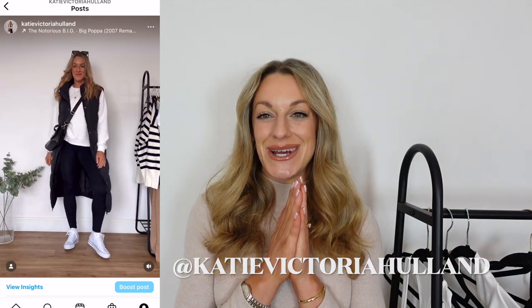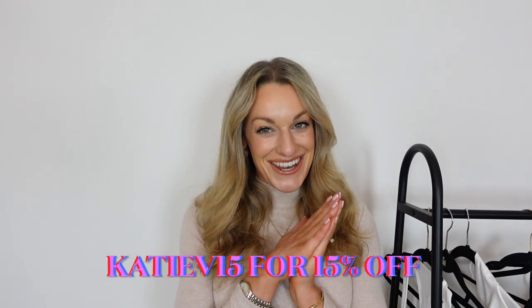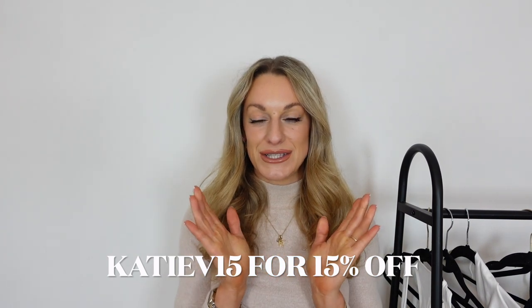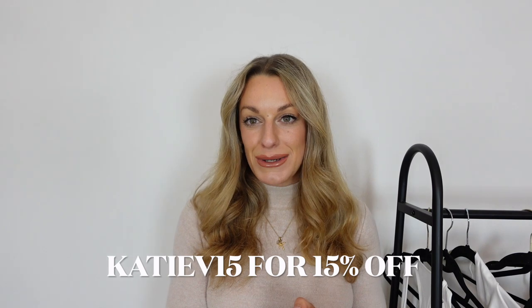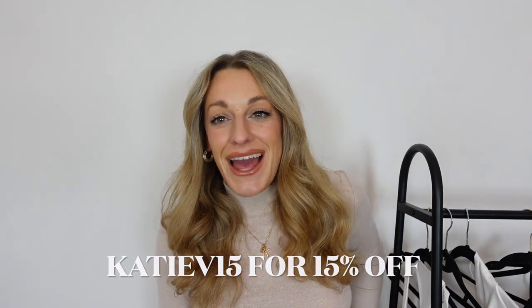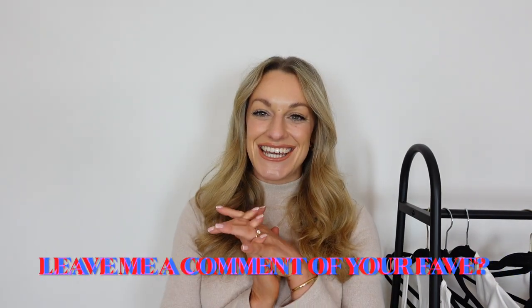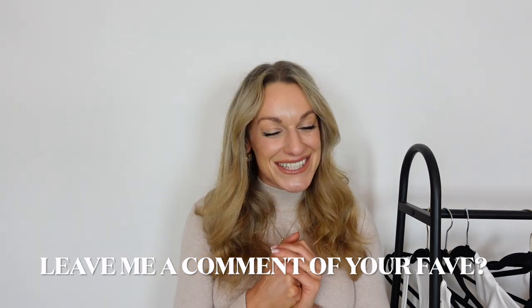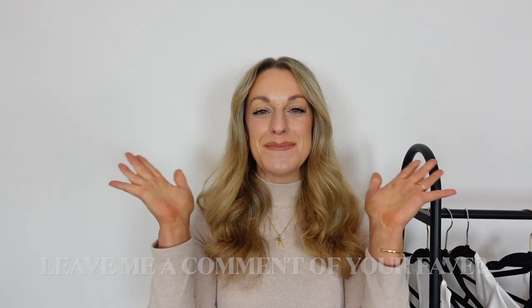I'm also on TikTok and Facebook if you aren't an Instagram person, and if you're not already subscribed here, make sure you hit that subscribe button before you leave today. Thank you so much to Halara for today's video — if you are going to purchase anything, all the links are down below and my discount code is KTV15, also in the description box. I'd love to hear your favourite set down below in the comments, and I look forward to seeing you in next week's video — bye for now!